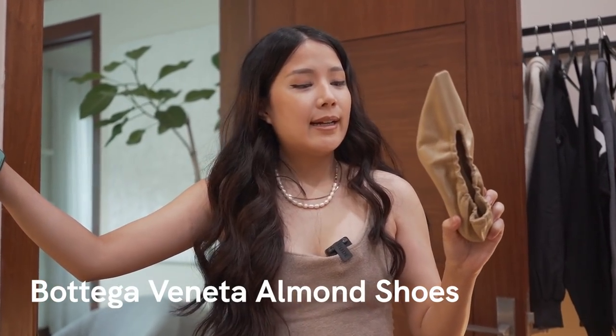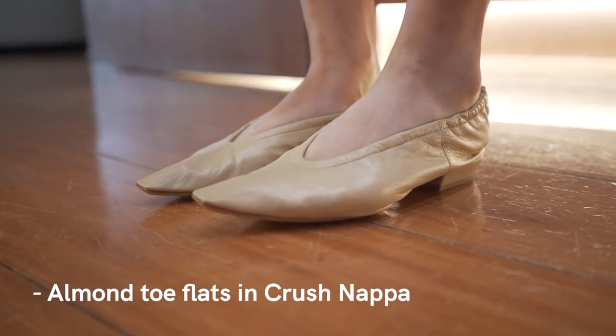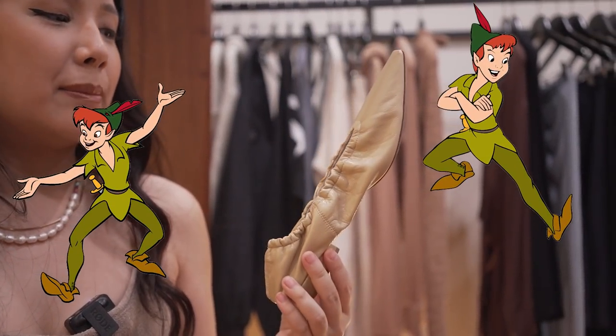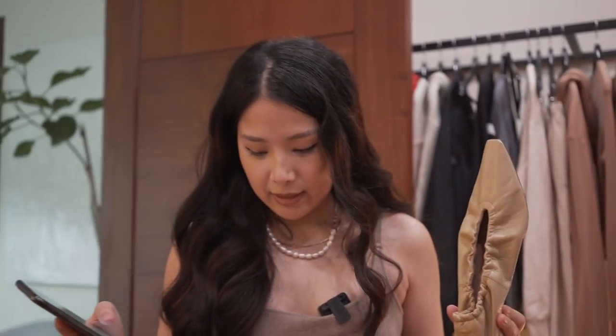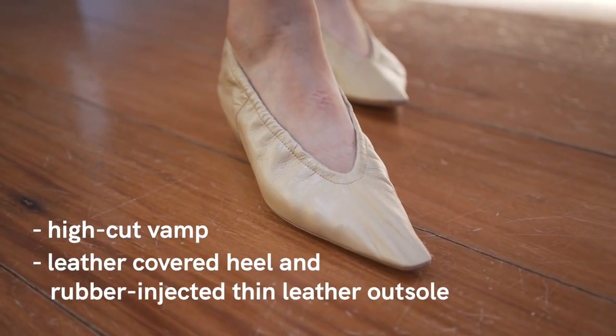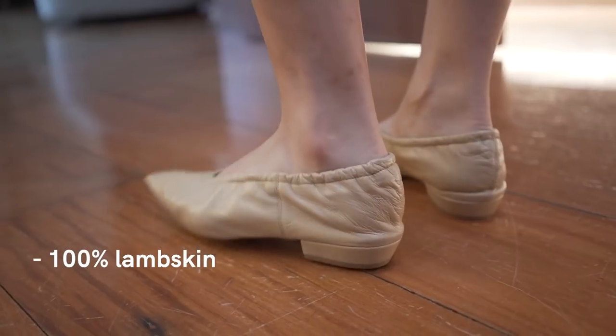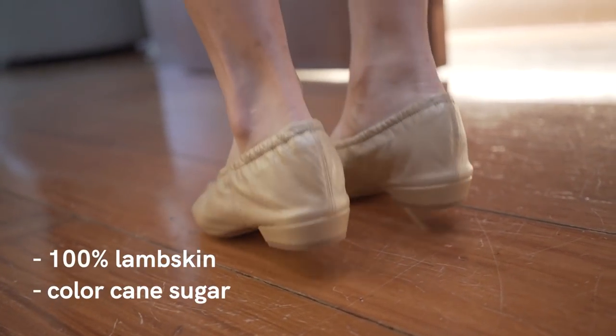These are the Bottega almond shoes — almond toe flat in crushed napa. Pat said they look like Peter Pan shoes and I agree, but they're very comfortable. They wrap around your feet. They're called high-cut vamp and they have leather-covered heels and a rubber-injected thin leather outsole. It's 100% lambskin in the color cane.